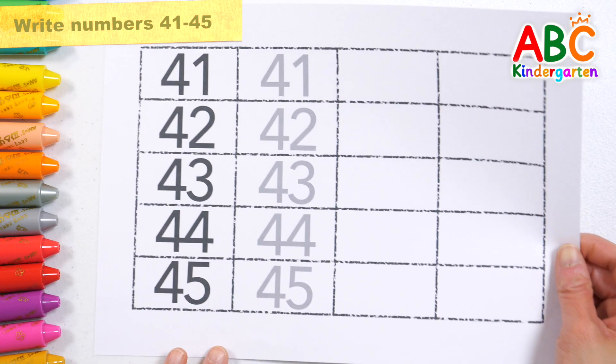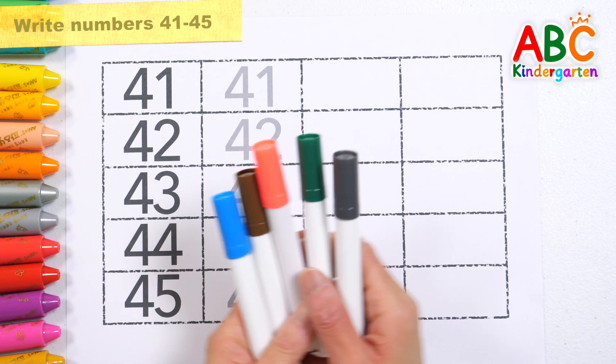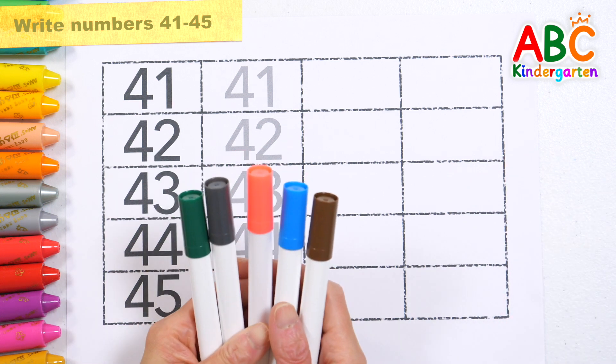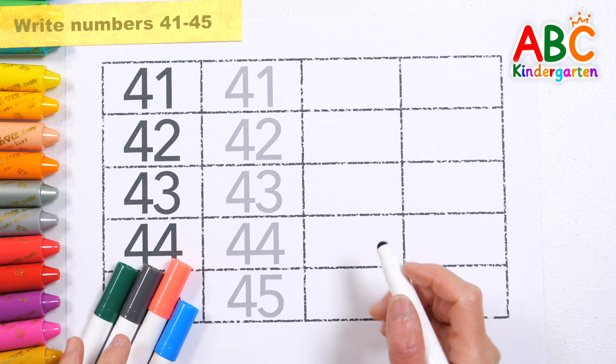Today, let's learn the numbers 41 to 45. Let's look at the example and write down the numbers from 41 to 45. Let's read the numbers and write them down three times.